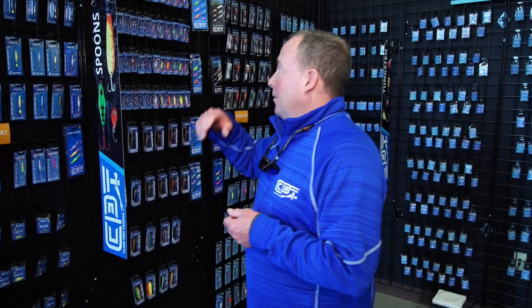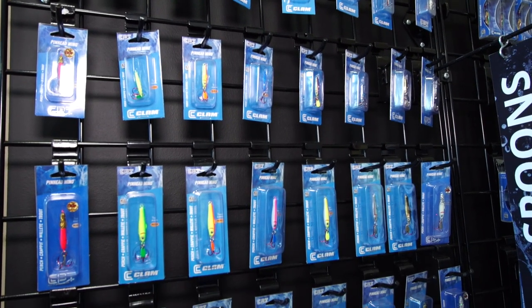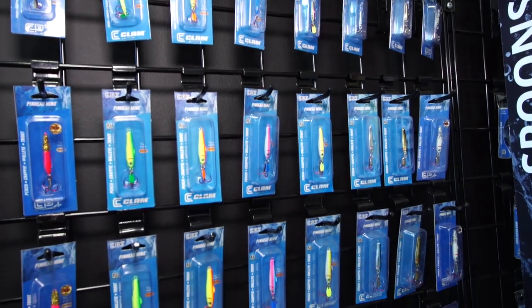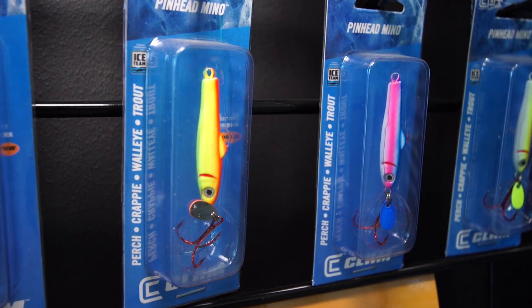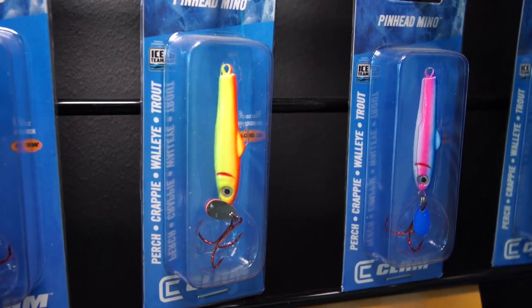Spoons are the bait delivery device. Walleyes and perch cannot turn down a minnow head, a full minnow, or even a minnow tail. I keep three rods rigged up at all times — if you want to catch more fish, have several spoon rods rigged up. I'm rigging them up with a pinhead minnow and I'll put a minnow head on there. The pinhead minnow is a do-nothing spoon that's got a nice slender profile with a little flicker tail on the bottom — get down there and pound it down.